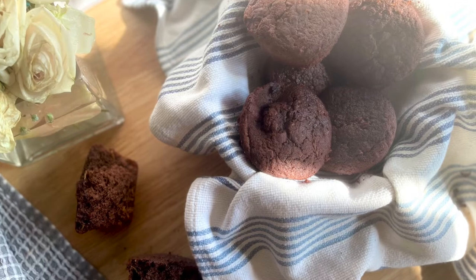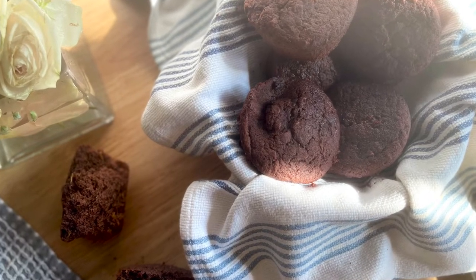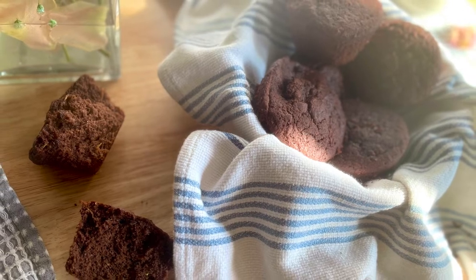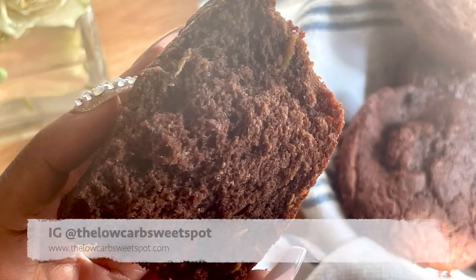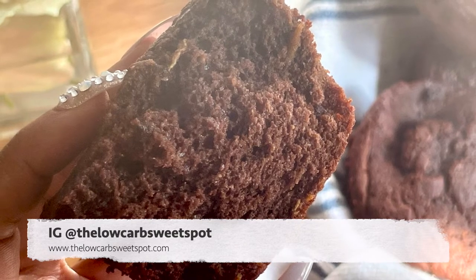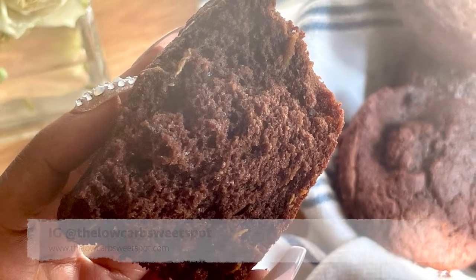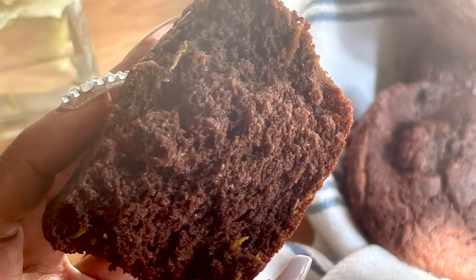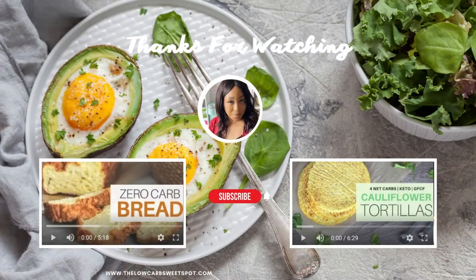Hope you guys make these fantastic, delicious, and nutritious chocolate zucchini muffins. Definitely tag me and share if you do make the recipe. If you enjoyed the video and the recipe, go ahead and do me a favor and share, like, and comment so that we can let the algorithm know where to send all the rest of the foodies looking for their next favorite recipe. I'll see you next time.